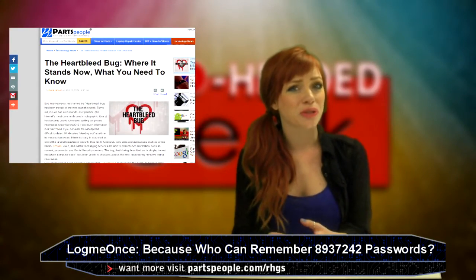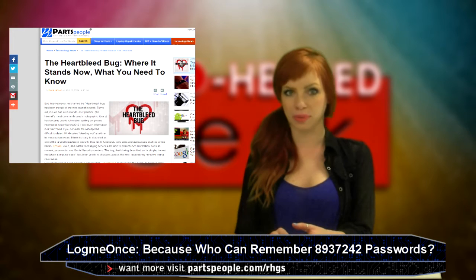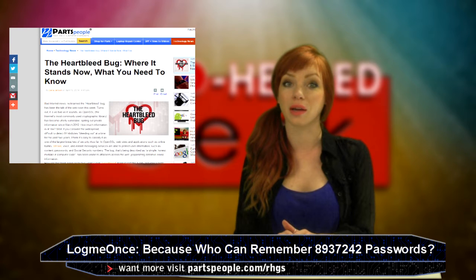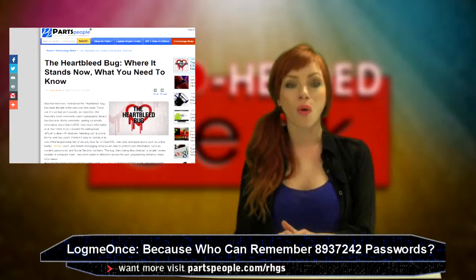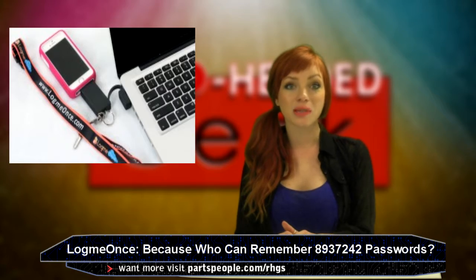The gadget I'm going to talk about next is right on time. This Heartbleed bug crap has really pissed us all off. By the way, if you need more information about the Heartbleed bug, please refer to partspeople.com for a full report on it, or my previous episode. Back to the story — a USB stick called LogMeOnce lets you stop the headache revolving around identity theft and remembering all your passwords.